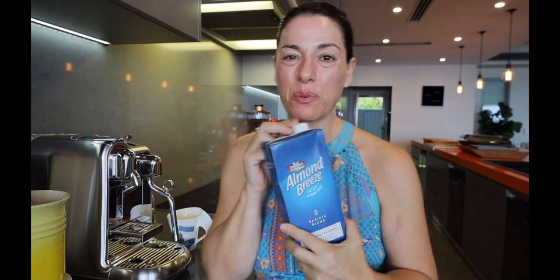It is exactly 12 o'clock, so good afternoon. I'm going to have another coffee for the day — it's my third one. And even though I am doing carnivore, I have to make a confession: I still drink almond milk.